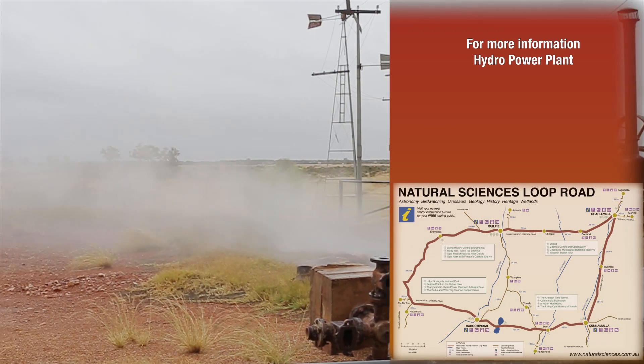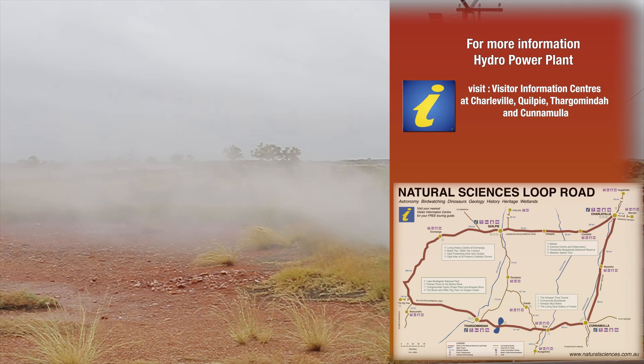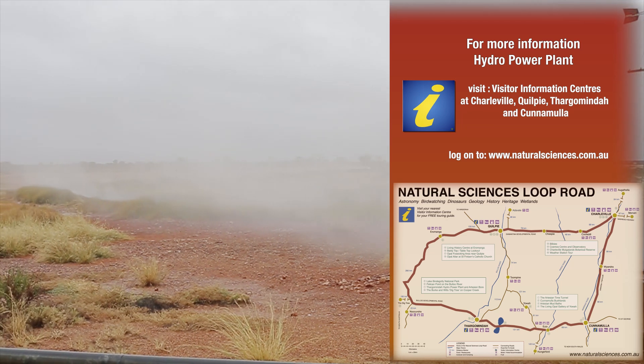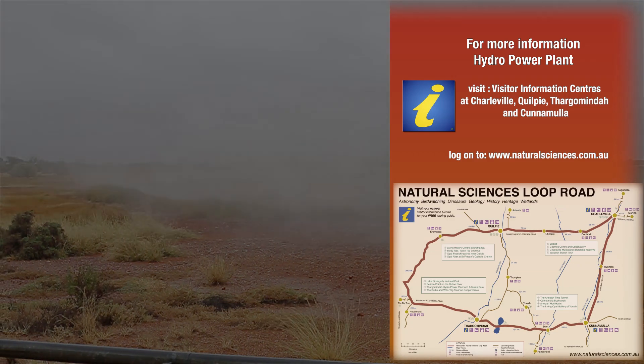For more information on the Natural Sciences Loop, drop into the visitor information centres at Charleville, Quilpie, Thargomindah, and Cunnamulla. Look out for the Natural Sciences Loop signs on the road, and be sure to log on to www.naturalsciences.com.au.